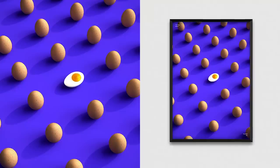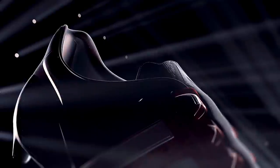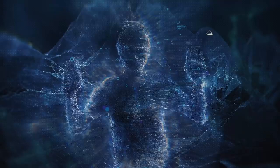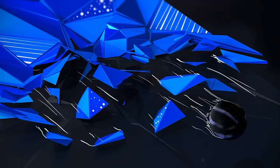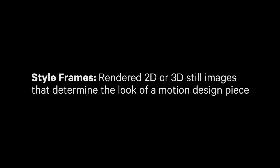What's up everyone, Matthew Encina here, and in today's episode I had a chance to interview Nidia Diaz on her beautiful work and the amazing process behind it. Nidia is a freelance art director and designer based out of Porto, Portugal. As an art director, she leads teams of designers to determine the visual direction of her projects. Her work is focused mainly on designing style frames for motion design projects. Style frames are simply rendered 2D or 3D still images that determine the look of a motion design piece. Now let's get into it by looking at her project for Microsoft Office 365.